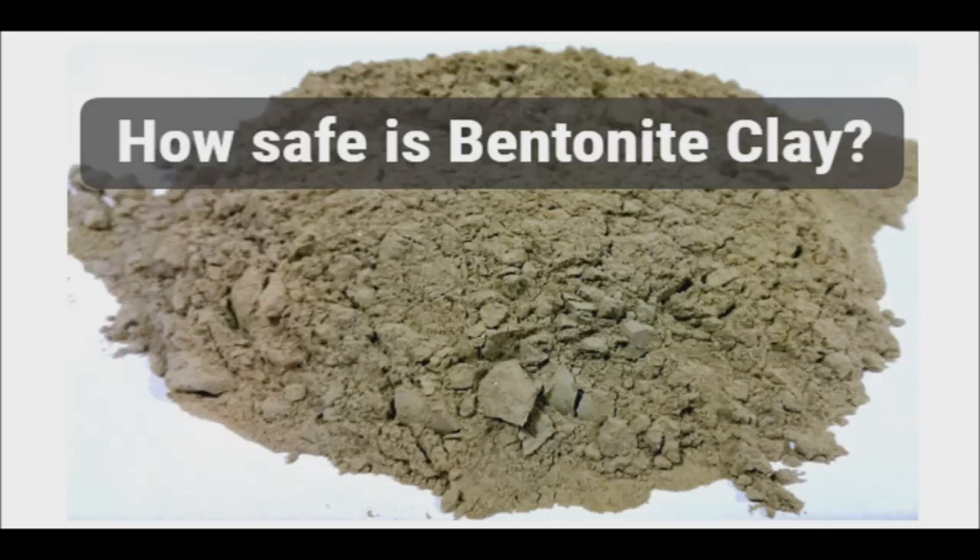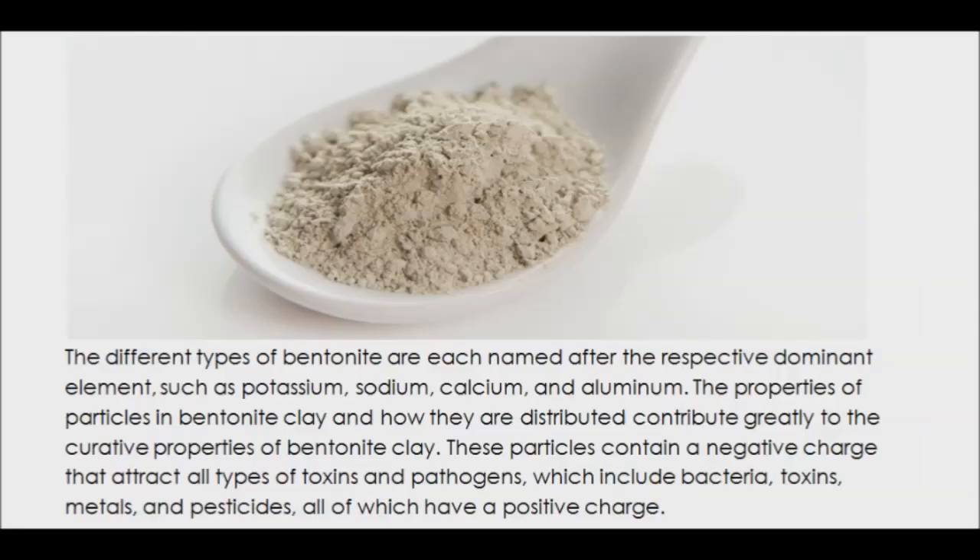However, in the past few years there have been bentonite clay products that have been tested for possibly unsafe levels of lead. Bentonite is an absorbent aluminum phyllosilicate clay consisting mostly of montmorillonite, the primary mineral thought to be responsible for its beneficial qualities. It also contains magnesium and approximately 67 other trace minerals.